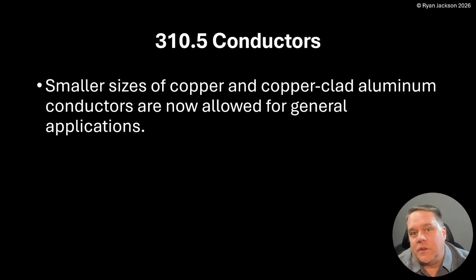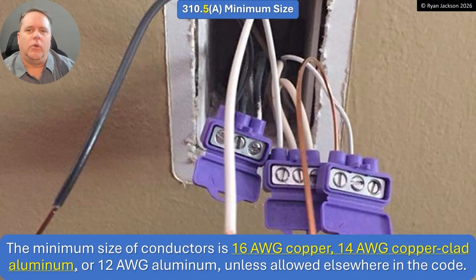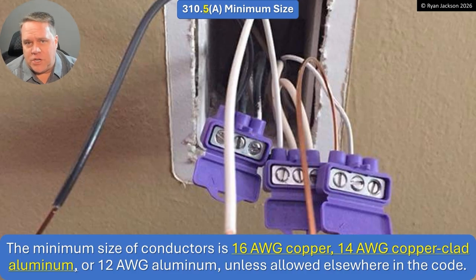Smaller sizes of copper and copper-clad aluminum conductors are now allowed for general applications. The minimum size of conductors is now 16-gauge copper, 14-gauge copper-clad aluminum, or 12-gauge aluminum, unless allowed elsewhere in the code. The 'unless allowed elsewhere' part covers things like control conductors and fixture wires. For branch circuit conductors, the minimum size is now 16-gauge copper, 14-gauge copper-clad, or 12-gauge aluminum. The 12-gauge aluminum part didn't change.